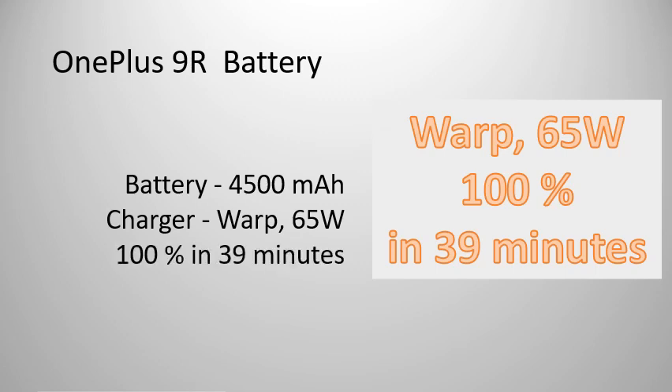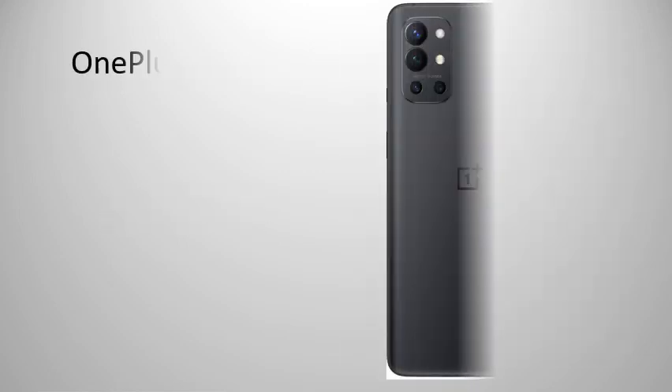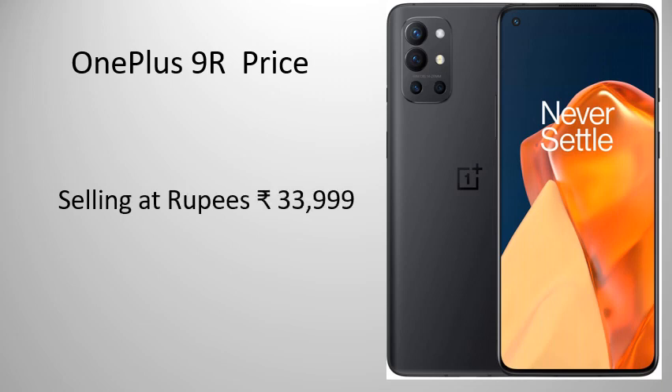On-screen Optical Fingerprint Sensor. Selling at Rs. 33,999. Thank you, stay tuned for more.